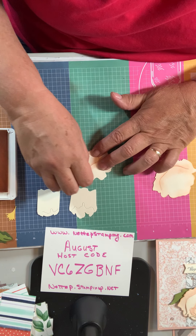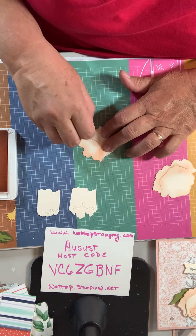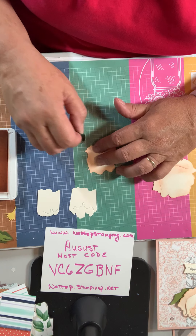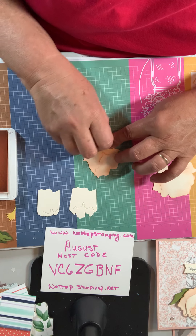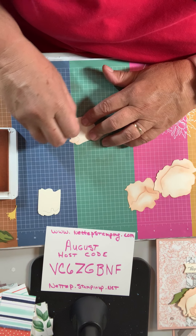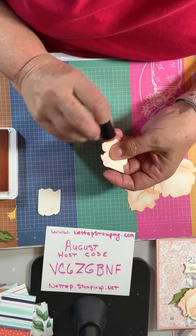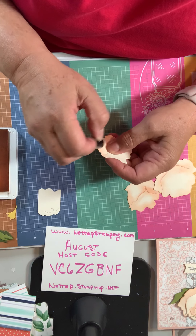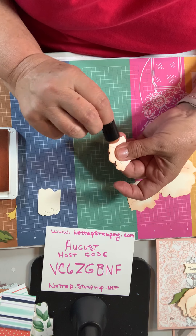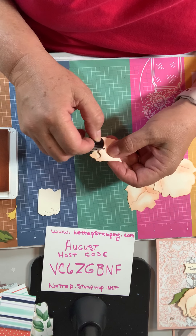I just wasn't in the mood to start with Christmas stuff yet — a lot of people are starting with that already, but I just wasn't there yet, so I thought I would do this. The stamp and cut and emboss machine that was new in the annual catalog — it wasn't available, but it's going to be available September 1st and it is available to demonstrators right now. So I ordered mine, and when I get it I'm going to be sure to do a demonstration with it online so you can see how it works.